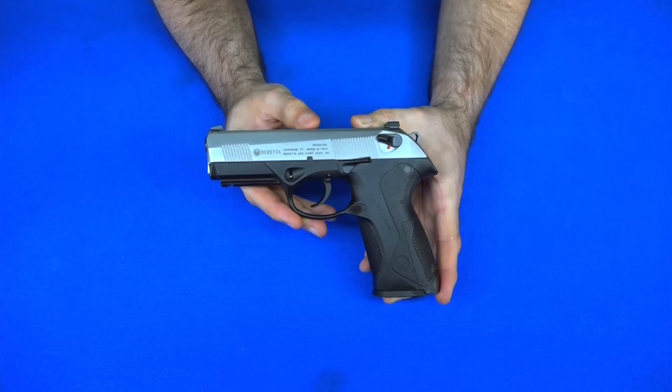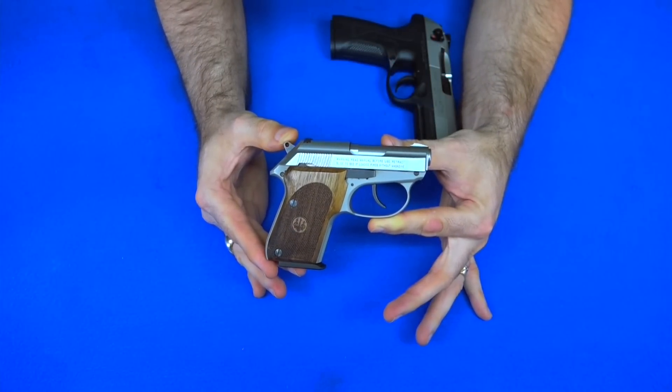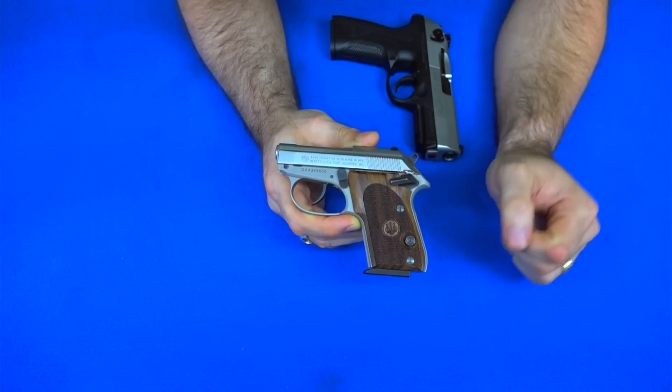I've done a video on this gun multiple times — I'll put a link up in the corner to my most recent video if you're interested. Now to get started on my non-polymer Berettas, I'll show you my teeny tiniest Beretta — my Beretta 3032 Tomcat Inox. As the name implies, Inox means stainless, so this is a little stainless steel .32 ACP double-action single-action semi-automatic pistol.